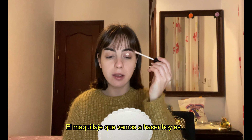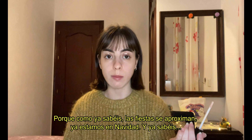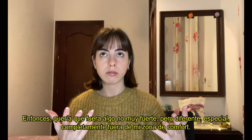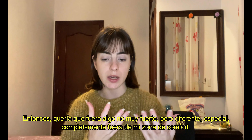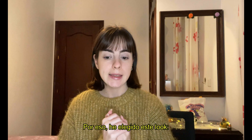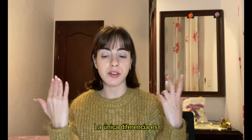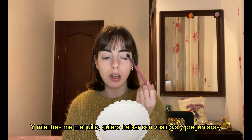The makeup we're going to do today is a party makeup, because parties are coming, Christmas is already happening. I'm Spanish and I party a lot, so I have to get ready for that. I want it to be not too strong, but something special, something different, completely out of my comfort zone. I chose this makeup that is pretty simple and really basic — the only difference is that the eyeliner is red.